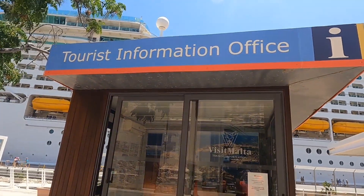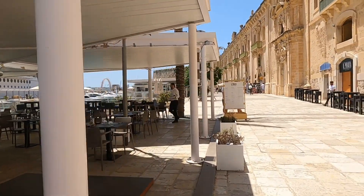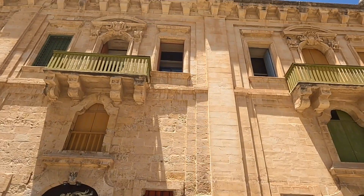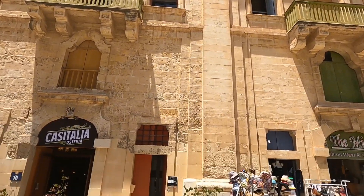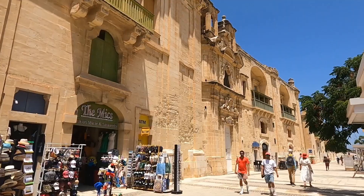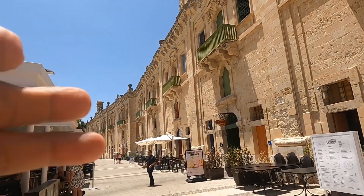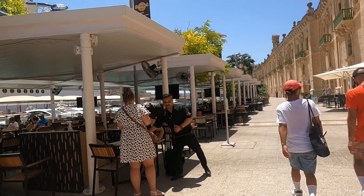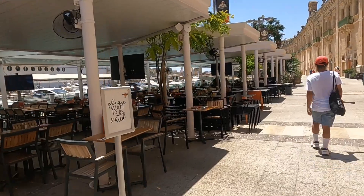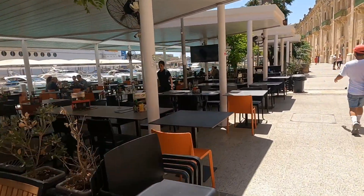We can find some restaurants over here. This building all the way there — this is a building in Valletta, Malta. It's really nice all the way there. There are some restaurants, and if you want to have some drinks and food, you can dine here.